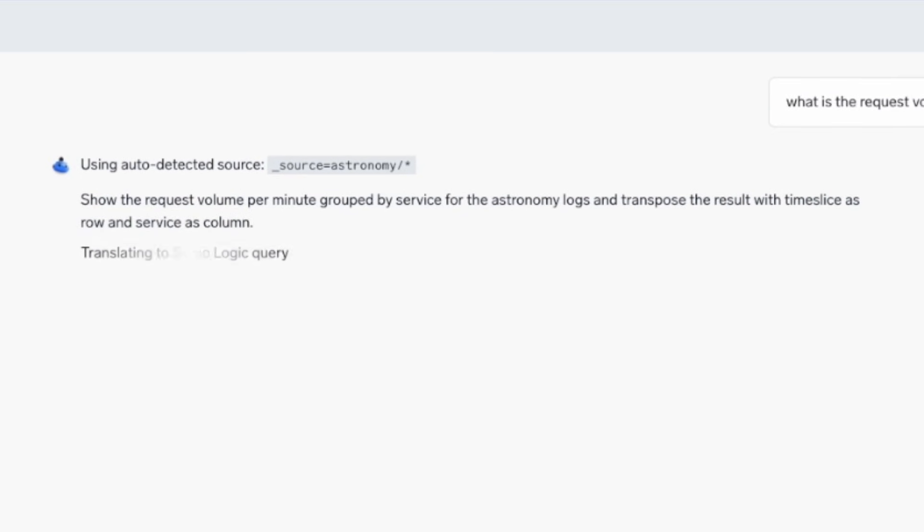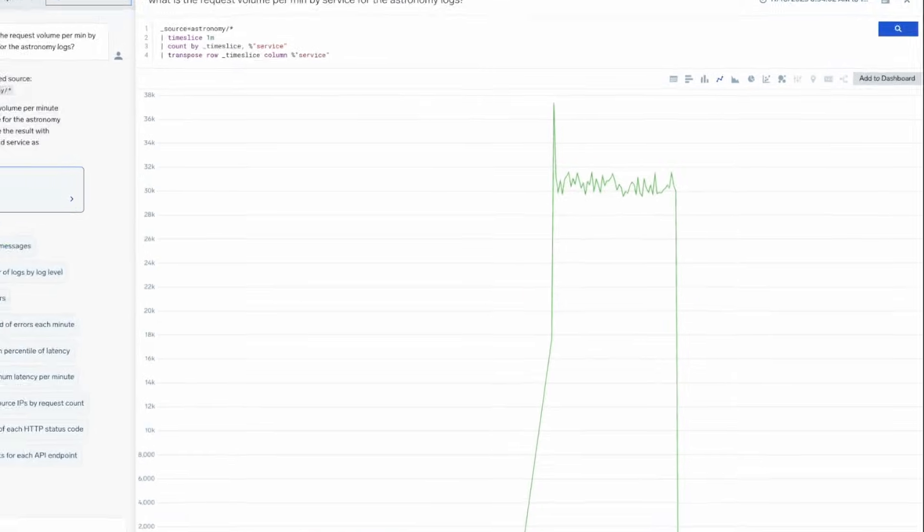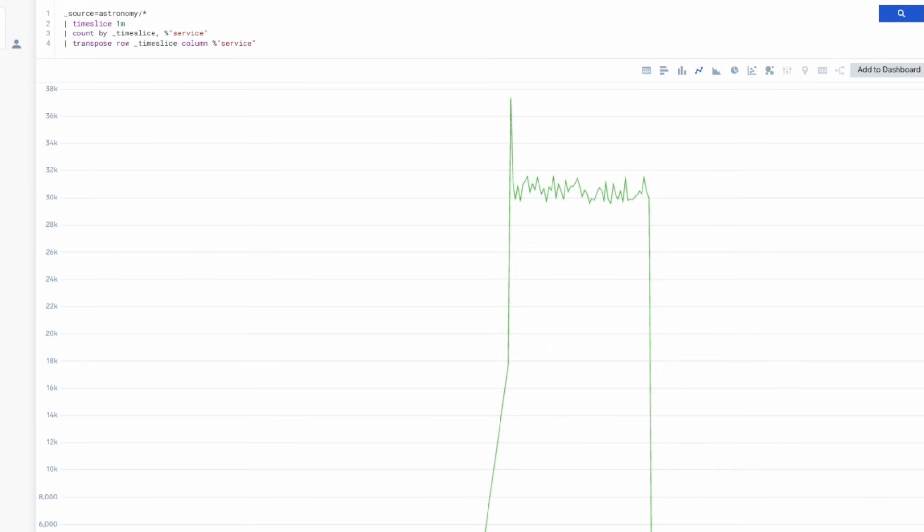Within a few seconds, our agent converts her question into a Sumo Logic query, runs the analysis, and surfaces the trends in her application's requests, observing an obvious spike outside of normal behavior.